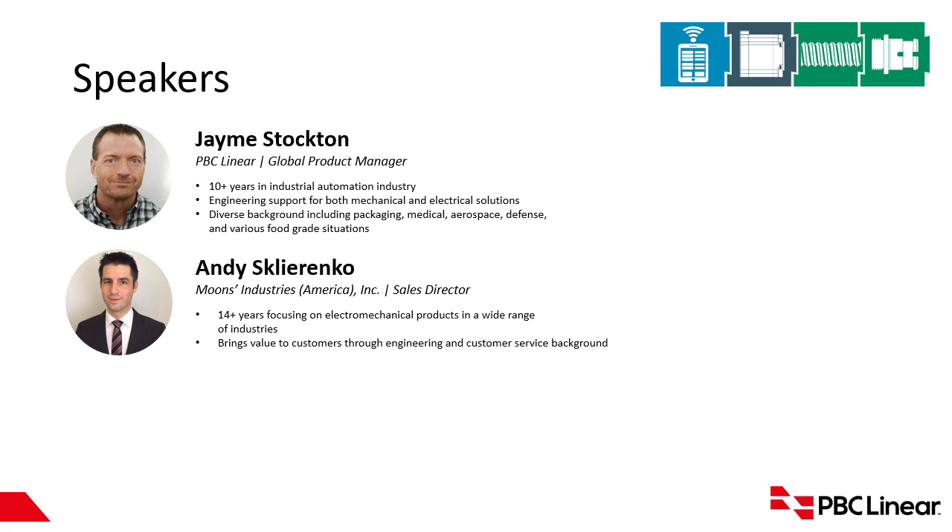Andy Sklorenko is the Sales Director for Moon's Industries of America, Inc. Andy has worked in the industrial automation market for more than 14 years, focusing on electromechanical products and working with customers on applications across many industries. His goal is to bring value to his customers through his engineering and customer service background.